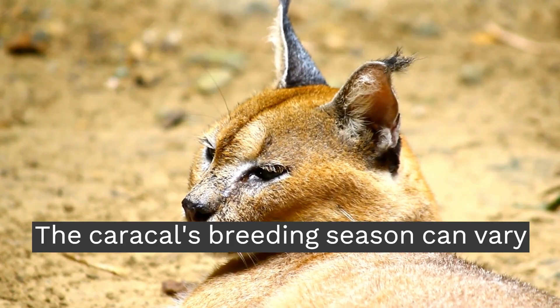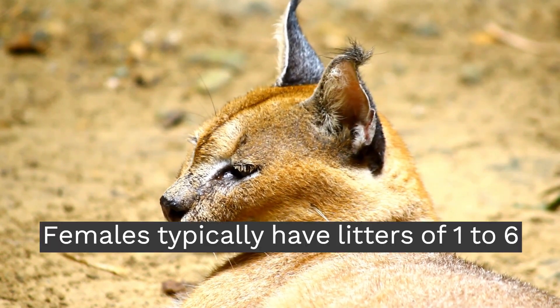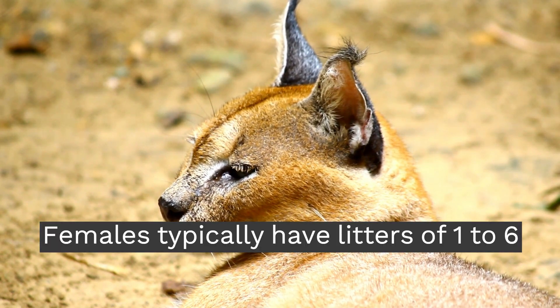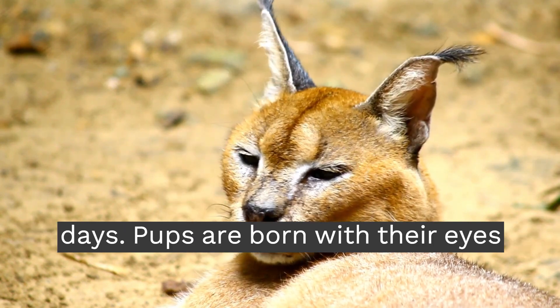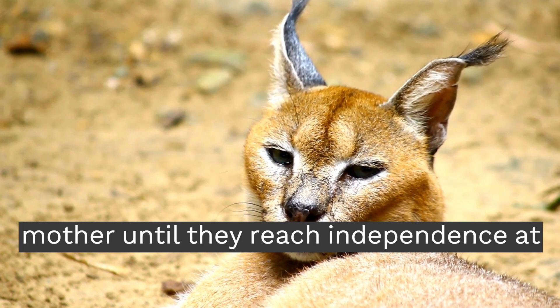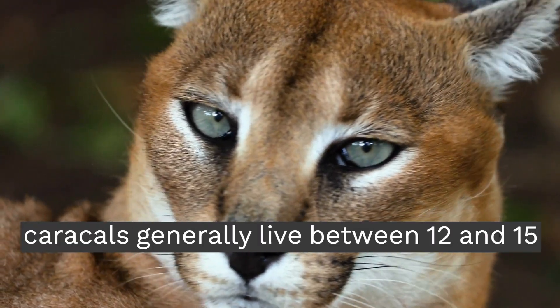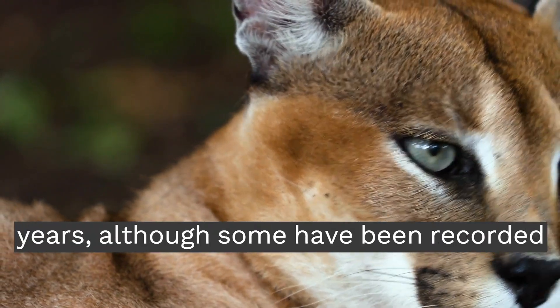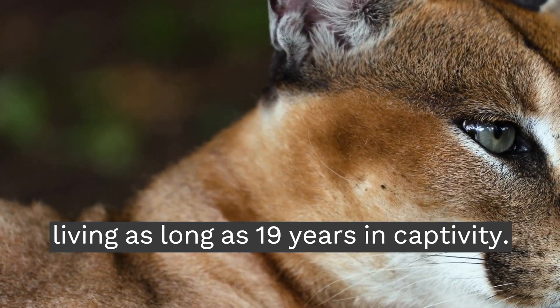The Caracal's breeding season can vary depending on geographic location. Females typically have litters of 1 to 6 pups after a gestation period of about 70 days. Pups are born with their eyes closed and are cared for by the mother until they reach independence at 10 to 12 months. In the wild, Caracals generally live between 12 and 15 years, although some have been recorded living as long as 19 years in captivity.